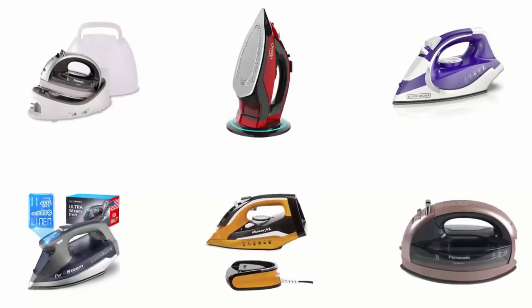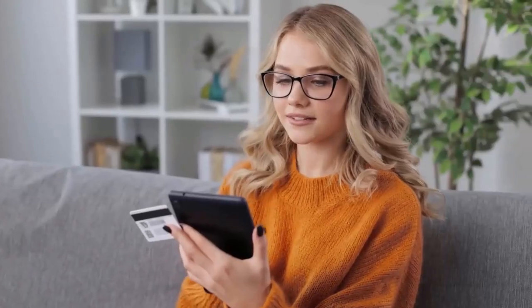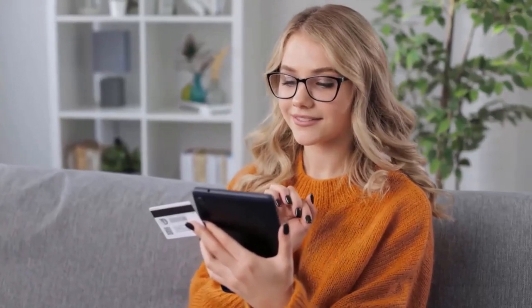In order to help you find the right one, we have selected and reviewed the best cordless irons on the market. If you like any of them, you can buy through the link in the description.